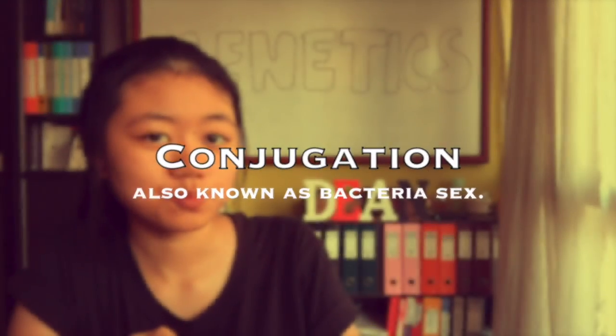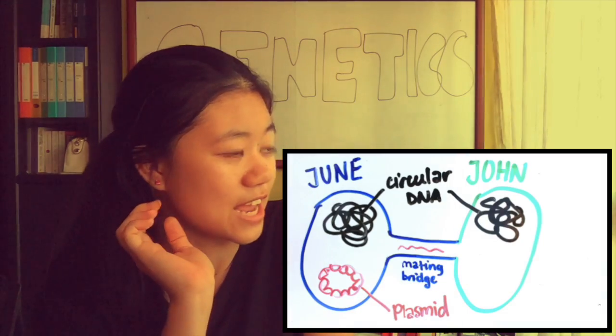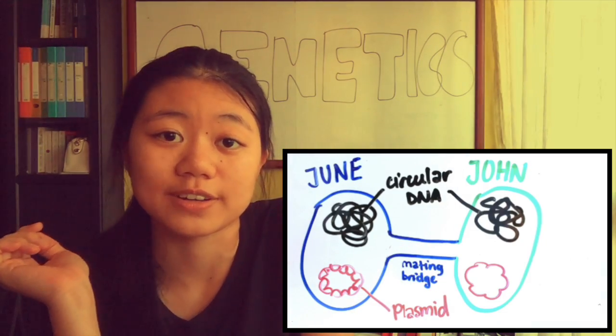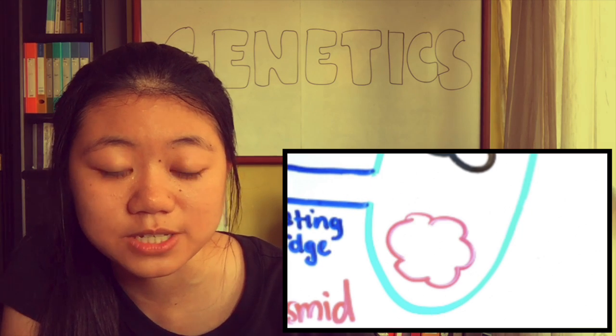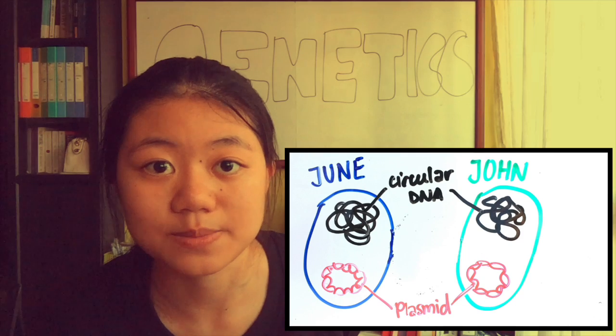Finally, we have conjugation. So June builds a mating bridge over to John. A strand of plasmid DNA is transferred from June to John. This becomes the template to form a double-stranded DNA, leaving both cells with double-stranded plasmids. If these plasmids have resistant genes, both June and John are antibiotic resistant.